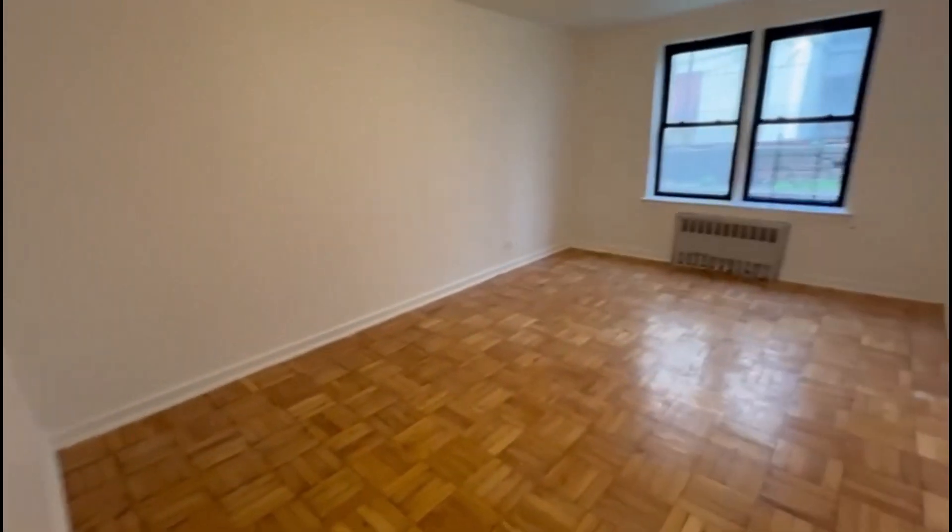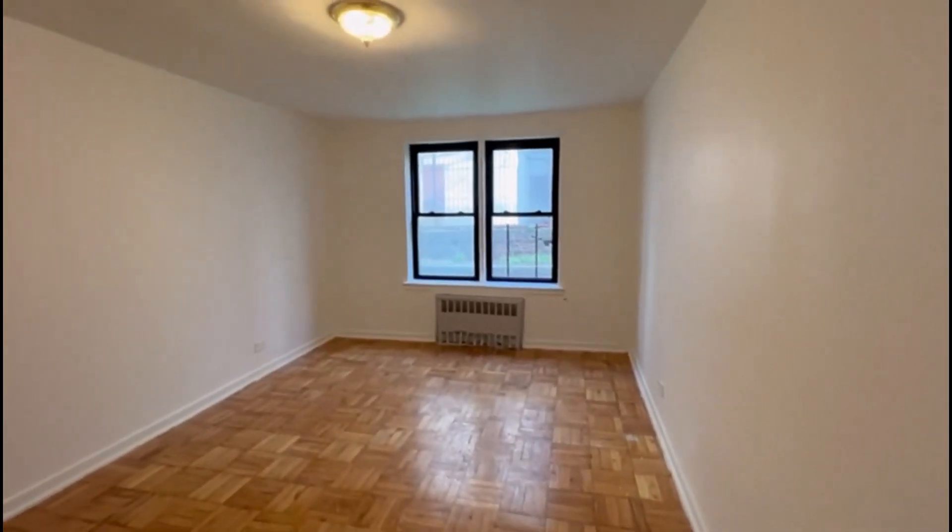This is your living room and bedroom. Nice space, good light.